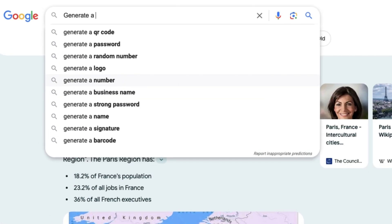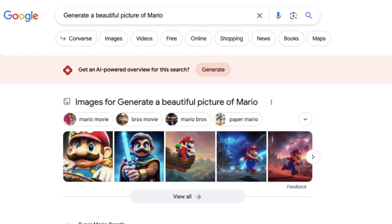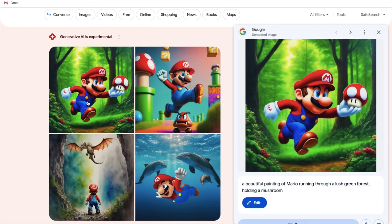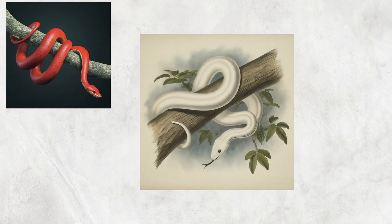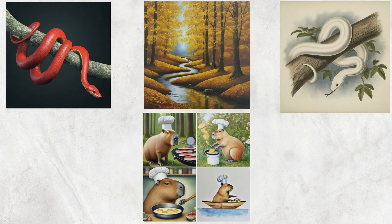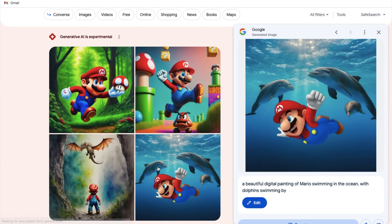We also heard from Google that this feature lets you generate images directly from the search bar. Let's see if that is true — let's ask for a beautiful picture of Mario. It actually generated images right here in the search bar, and here are some additional images that SGE generated. We all agree that the images generated by SGE are not as good as other image generators. However, due to being in its experimental phase, as SGE continues to improve, I expect that its ability to generate images may get better.